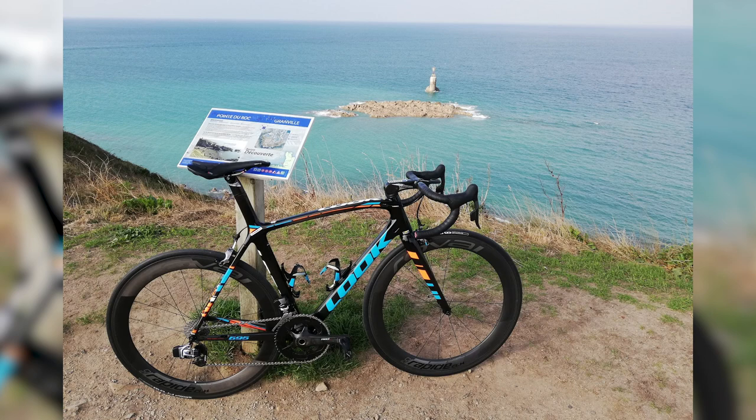Next up, we've got Kevin from Granville in France. That's the Look 695 with SRAM Red eTap, Roval CLX 60 wheels, and a Prologo saddle. That's a gorgeous looking, really tidy bike. Look do a lot of nice paint jobs — having visited the Look Factory, there's a bit of a soft spot for their frames. That's a super nice.